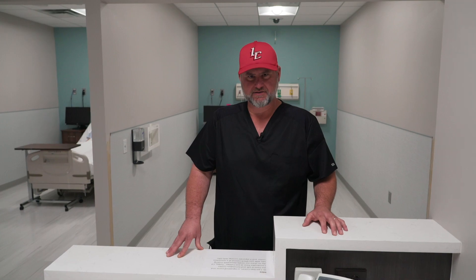Hi, I'm Dan Covan, a registered nurse and a clinical and simulation center coordinator here at Lee College. Today I'd like to share with you our newly renovated labs, which consists of a simulation center and three separate nursing skills labs.